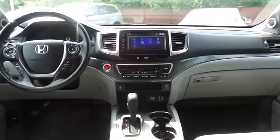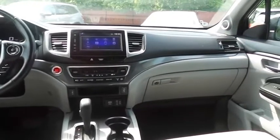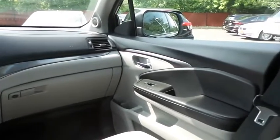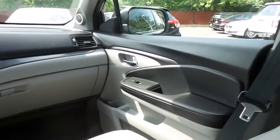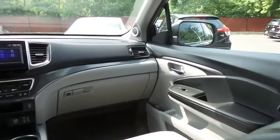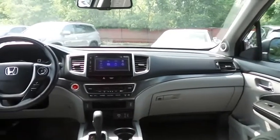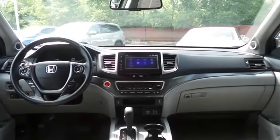It has a leather-wrapped telescoping steering wheel with radio controls, and a premium sound system with subwoofer, auxiliary jack, USB port, Bluetooth audio, XM satellite radio, Pandora capabilities, and smartphone integration.